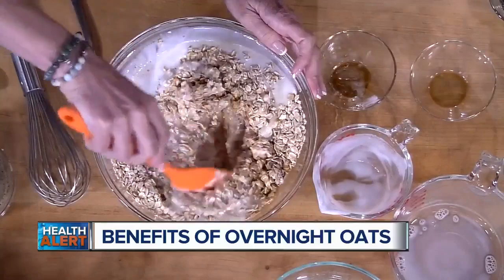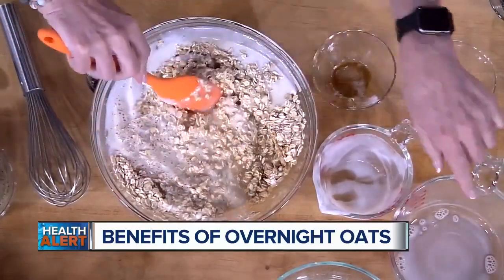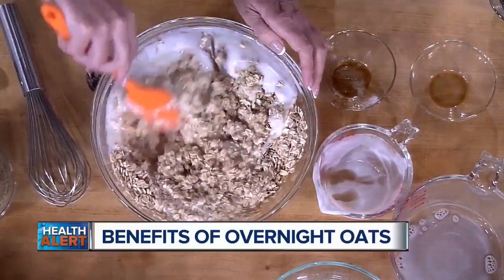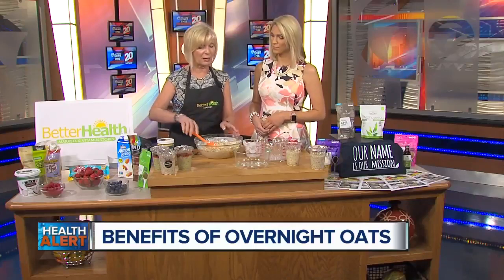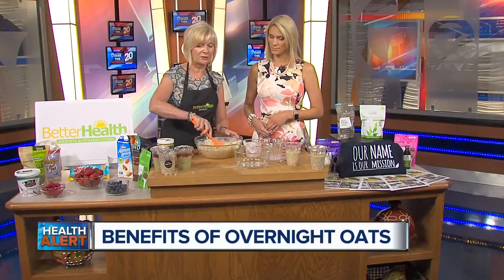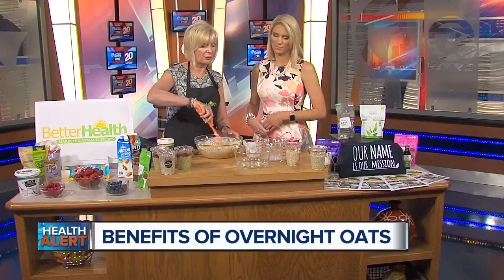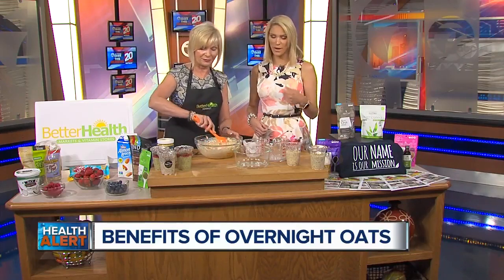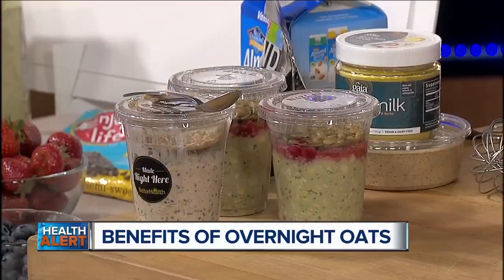That's right — you can parcel them out. This is the base ready to have toppings or mix-ins added to it. And these are when they're all prepared. At Better Health, you can buy all the ingredients there, and we also sell them single-serving so you can grab and go. We have four different flavors, and I'm going to be making the matcha tea one today.